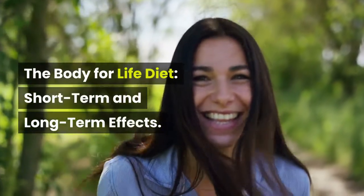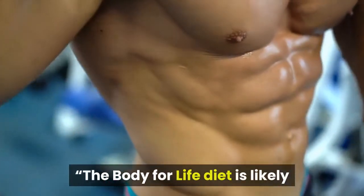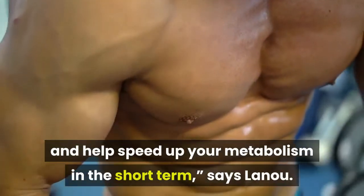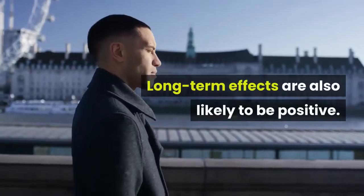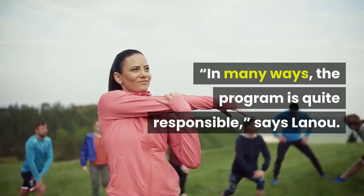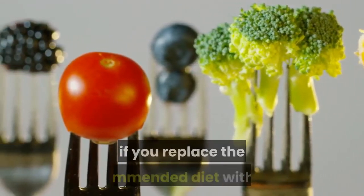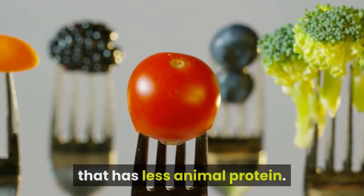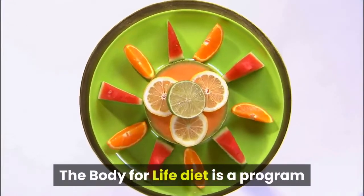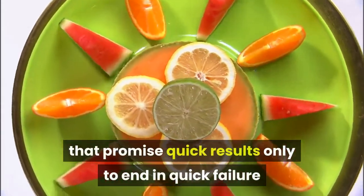The Body for Life Diet is likely to help you gain muscle, lose weight, and speed up your metabolism in the short-term, says Leno. Long-term effects are also likely to be positive. In many ways, the program is quite responsible. Using something like this to lose weight and get fit is a good idea, especially if you replace the recommended diet with one that has less animal protein — that would be healthy. The Body for Life Diet can be used long-term, unlike many fad diets that promise quick results only to end in failure and weight regain.